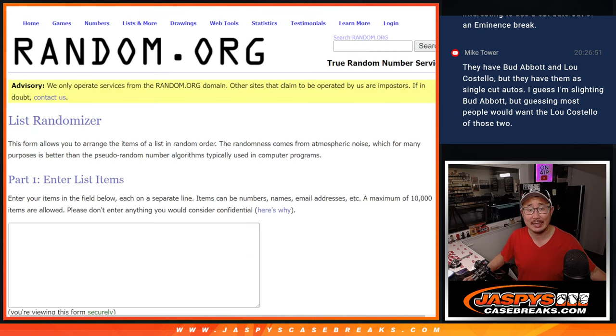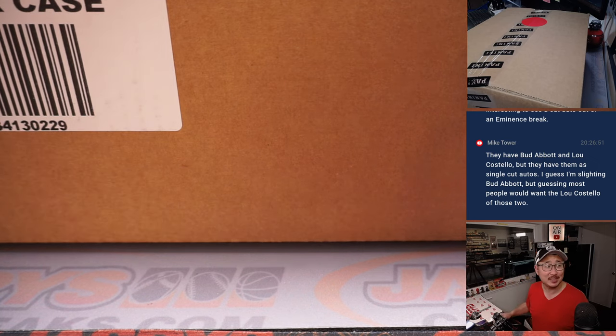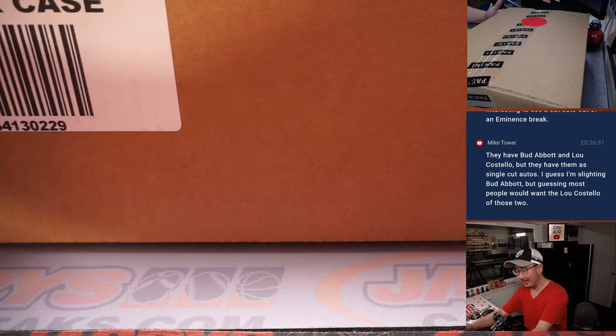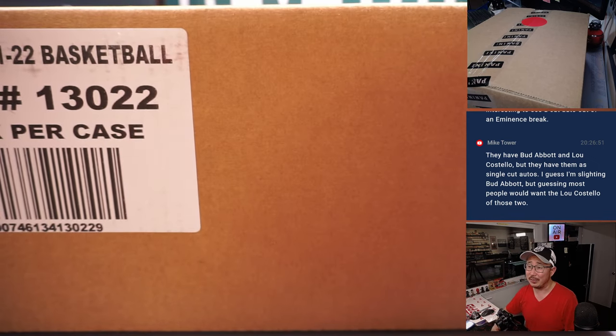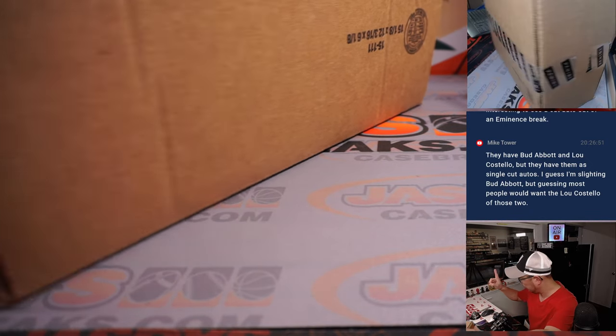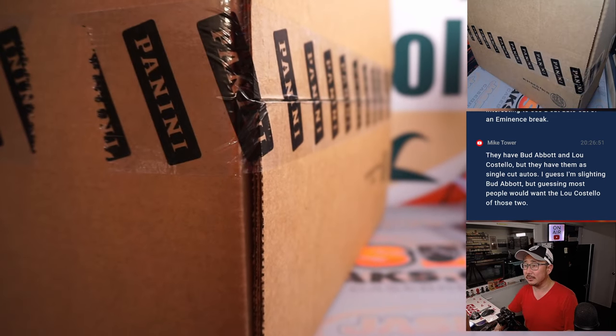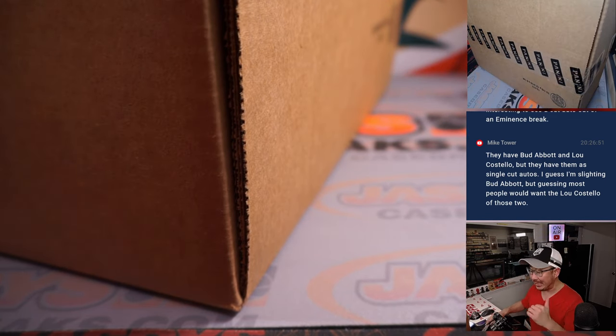We're going to pop open the case, show you the hits, type in the hits in the order that they are pulled, randomize names, randomize hits, and see what you end up with. Good luck everyone. We have one more case — I was surprised we even got two — but we have one more case in the store now.